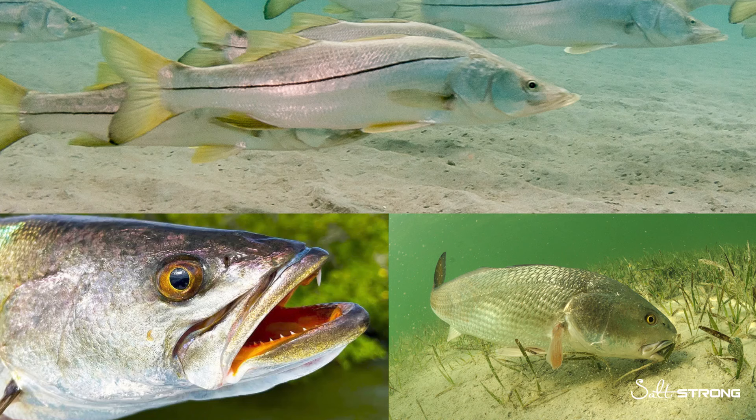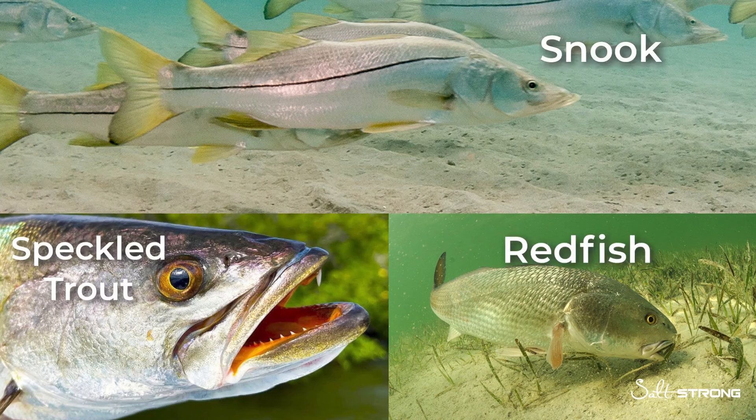We're going to be taking a look at the most popular inshore species of snook, trout, and redfish. Keep in mind this can be translated to other species as well, based on how their mouths compare to these three species.